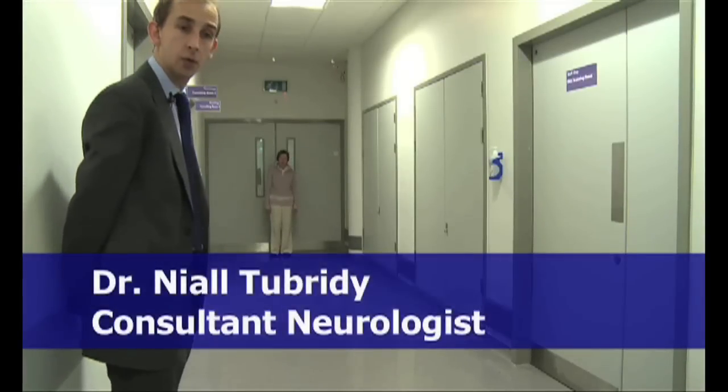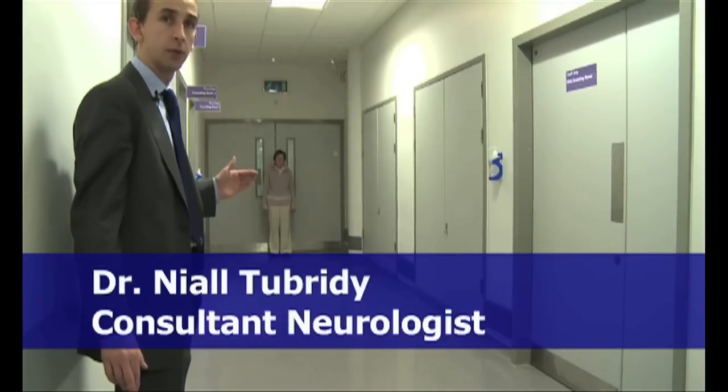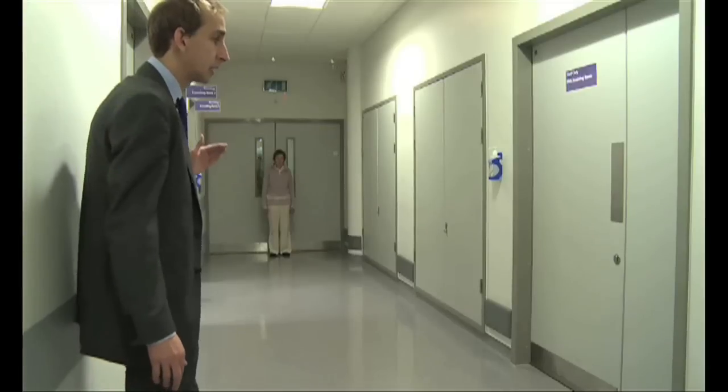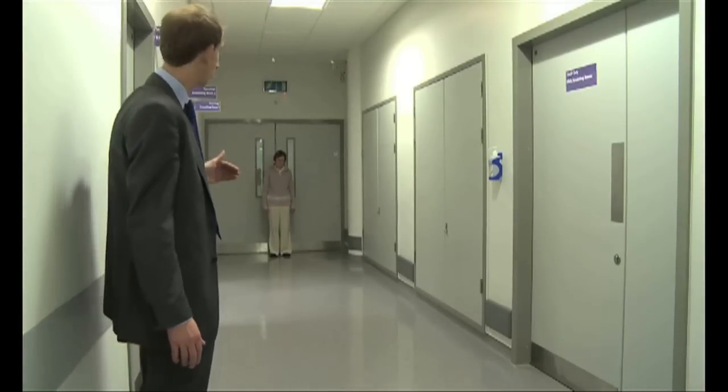Sadie has agreed to be involved. We're going to examine her walk, and as you'll see, this is when she's off treatment compared to when she's on treatment. When she's off treatment, Sadie has Parkinson's disease, so the salient features will be evident when she walks towards us.